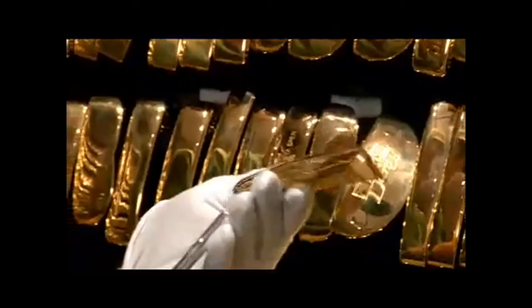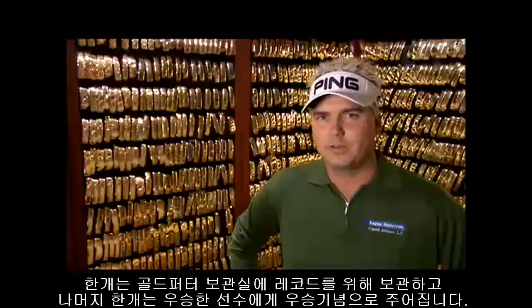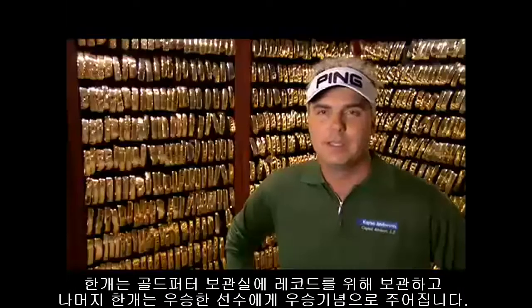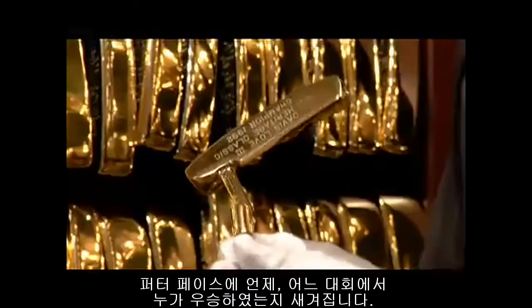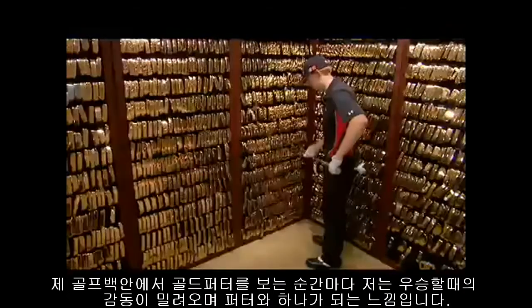When you win a golf tournament on the professional tours worldwide, Ping makes two gold putters. They keep one for themselves in the vault here for their records and their memories, and we get to keep one as well with the inscription on the face of what tournament it was, what year it was. Every time I look at it when it's in the golf bag, it just brings back great memories and I feel like I'm part of a club now.